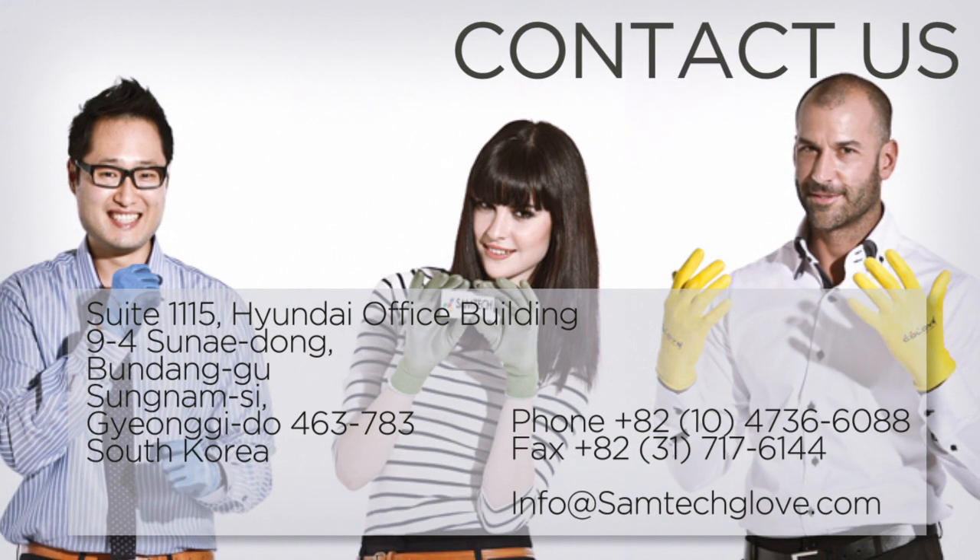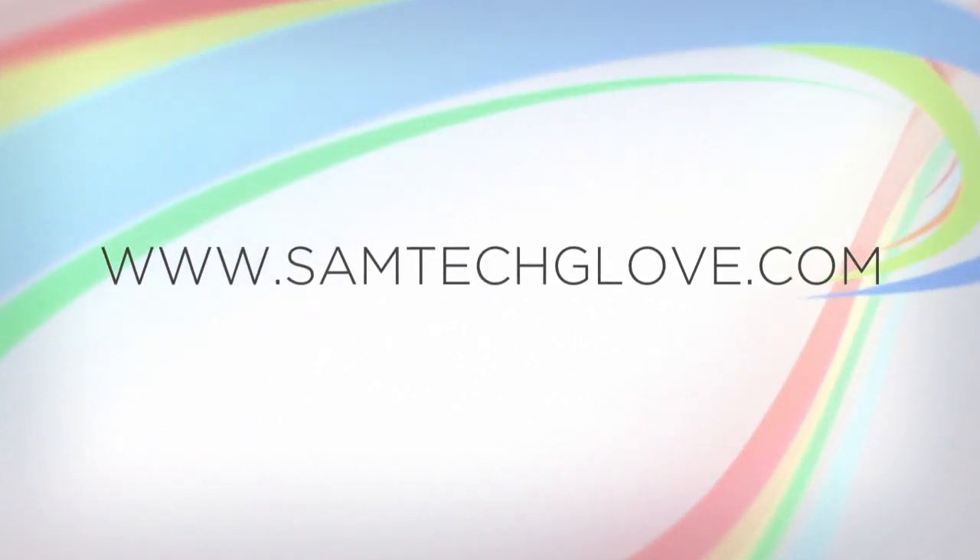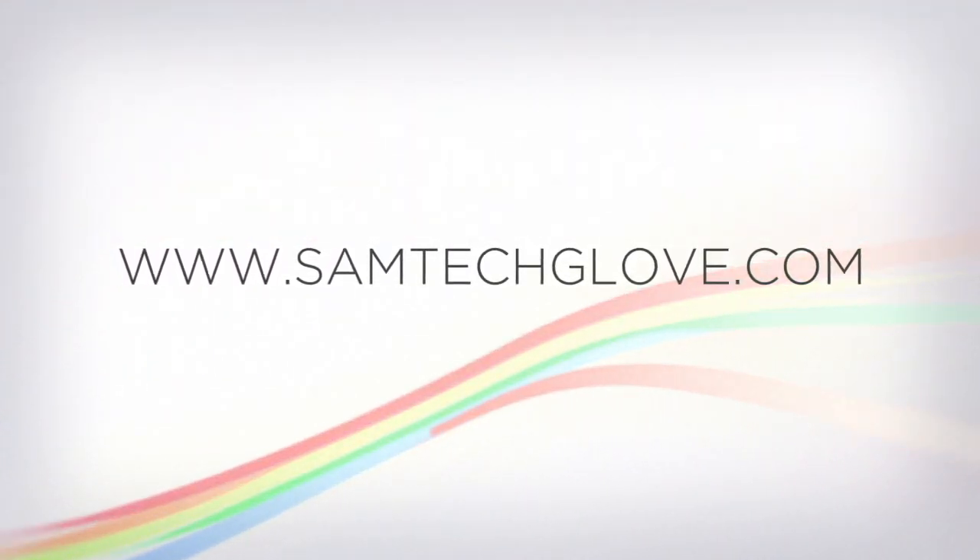Remember to visit our website for the latest information regarding our products. Visit www.samtechbluff.com.